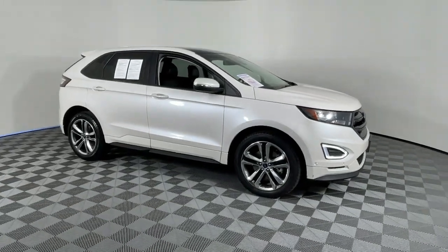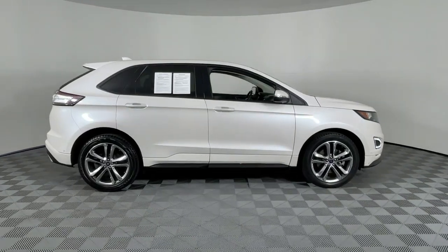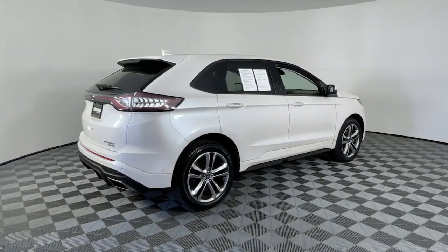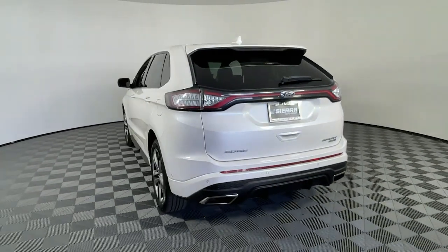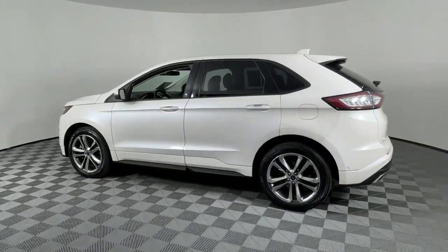Hop into the 2016 Ford Edge. With less than 70,000 miles on the odometer, this vehicle provides excellent value. Get into a midsize crossover that knows how to make your life easier. This sleek Edge is loaded with powerful performance, smart tech, and features that optimize comfort and convenience.